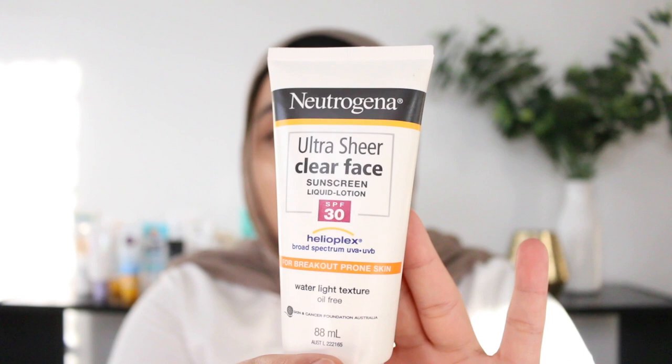Next we have the Neutrogena Ultra Sheer Clear Face. This sunscreen is an SPF 30 and is supposed to be suitable for breakout-prone skin. It's described as having a waterlight texture and it's oil-free. I will say that's pretty accurate — it is definitely better for those with oily acne-prone skin and it does have quite a nice lightweight texture. It did take some time to rub down but once it did, it didn't leave any white cast. There was no bad smell or greasy feeling. Once it dries down you really can't feel it on the skin at all — it is completely mattifying, which is ideal for oily or acne-prone skin. Priced at $12 for 88ml. Overall not a bad sunscreen, but I think you can find something better.